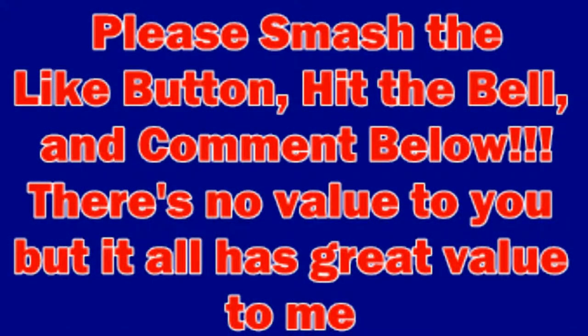My name is CryptoDog to the rescue. Please smash the like button, hit the bell, comment below. It has no value to you, but it has great value to me and the dogs I'm going to be rescuing here in the near future. Let's get right into it.